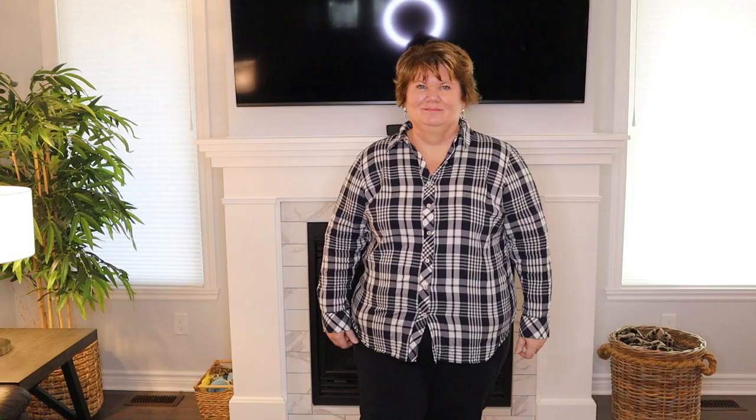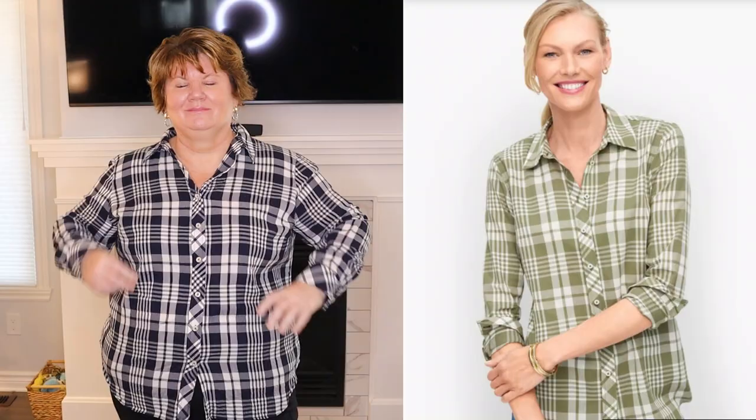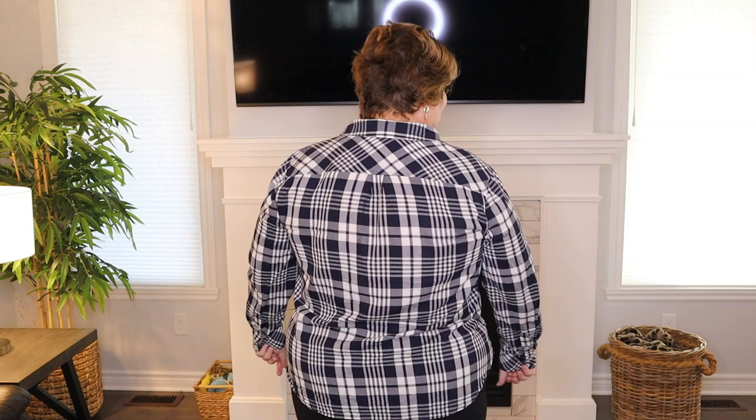This is their cotton button front plaid shirt, it retails for $89.50. I'm wearing it in size plus 2x and it's now available in two colors — I have it in blue and it's also available in green. Had I sized down to a petite it would have been too tight across the shoulders, so I'm very pleased with how it fits.